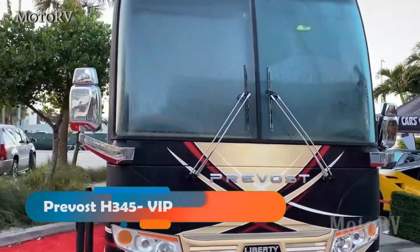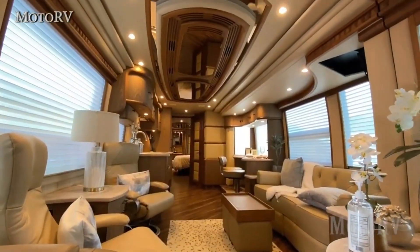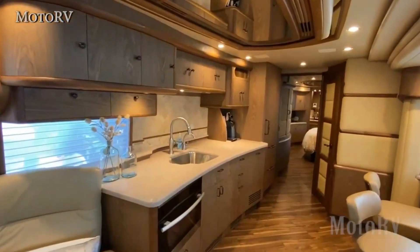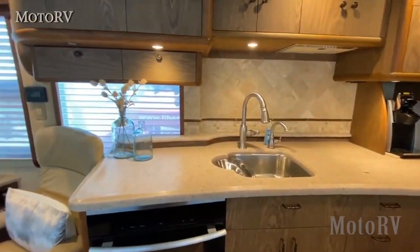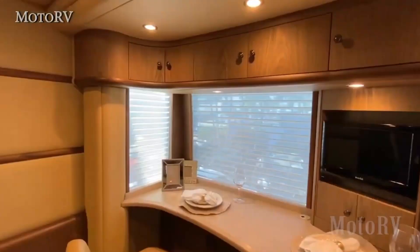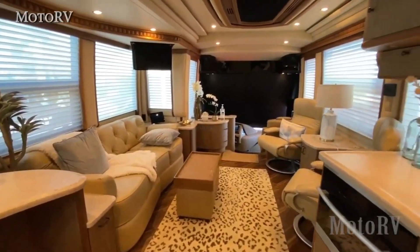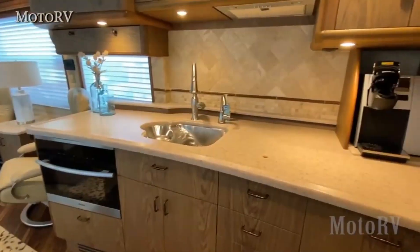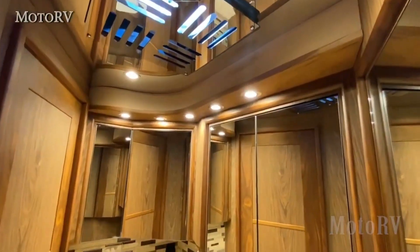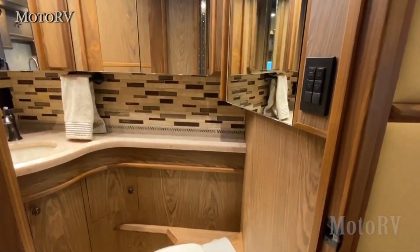We have the Prevost H345 VIP, a stunning and spacious motorhome that offers the ultimate comfort and convenience. This motorhome is built on a Prevost H345 chassis and has a Volvo D13 engine that produces 500 horsepower. It also has an independent front suspension, a steering tag axle, a pneumatic leveling system, and a collision avoidance system for smooth and safe driving.